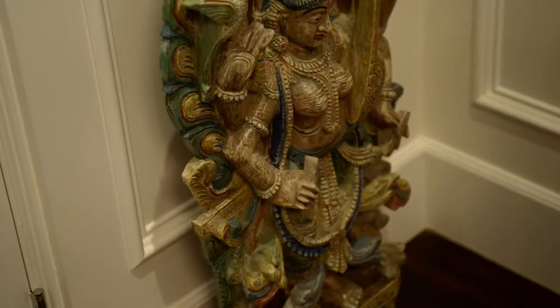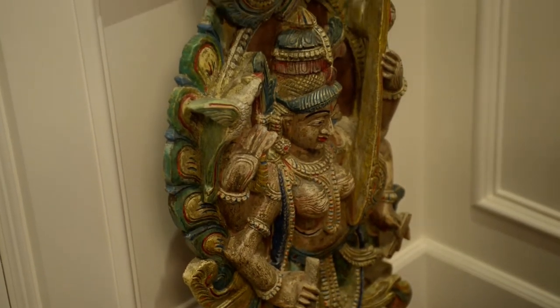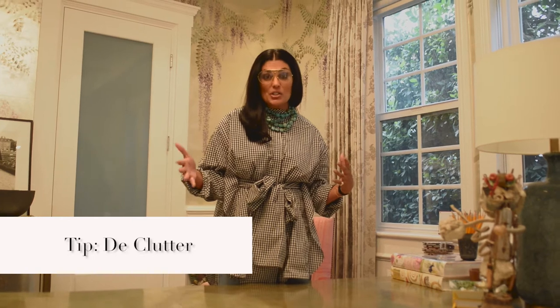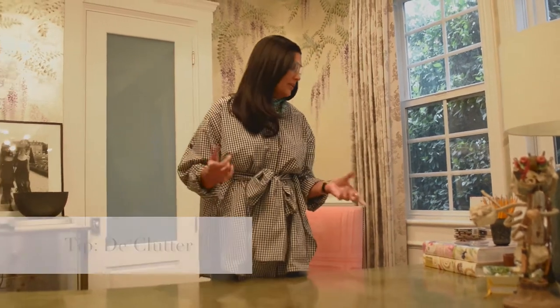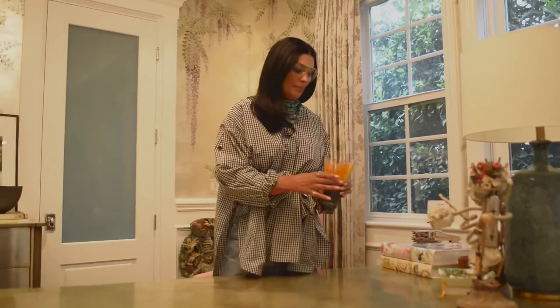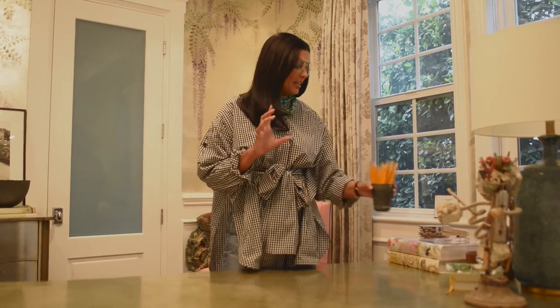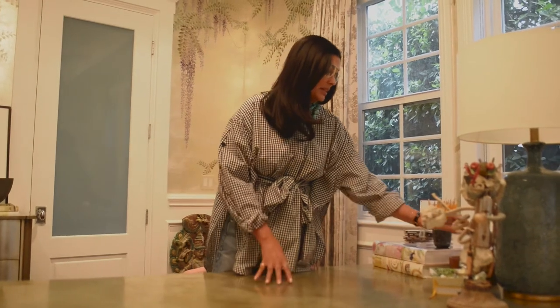Basically, everything in here means something special to me, and if it doesn't, it doesn't need to be in here. The idea of decluttering allows for more organization while you're working. Something as simple as pencils, all in the same color with a nice sharp tip, so that you're actually excited to write. I know it sounds silly, but for me it works.